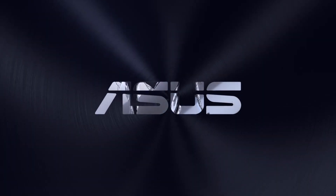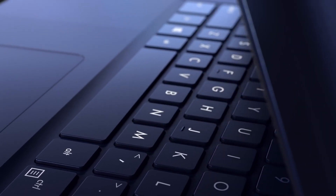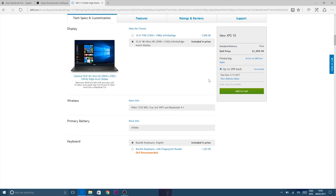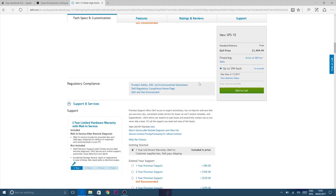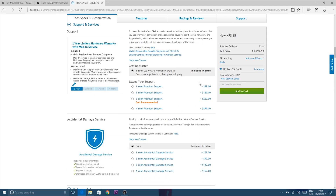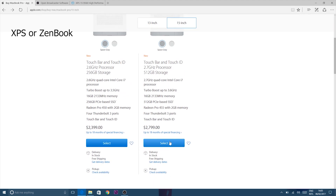Let's start with price. The XPS 15 starts at $999 to $1,299, and the Zenbook Pro and the MacBook Pro start at $2,400. This is US pricing. If you want a decent configuration of the Zenbook Pro or the XPS 15, you're probably looking at around $2K, and the same spec'd-out Mac will cost you over $3,000 — so there's nearly a $1,000 difference. Basically, you could buy a Zenbook and an XPS for the price of one Mac.